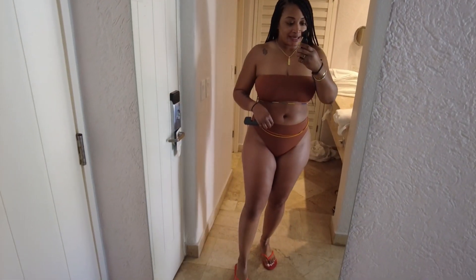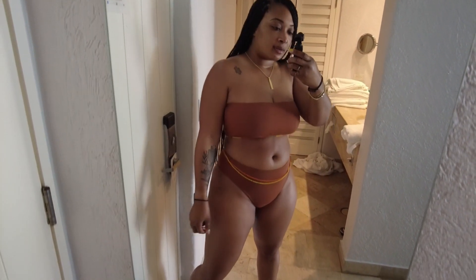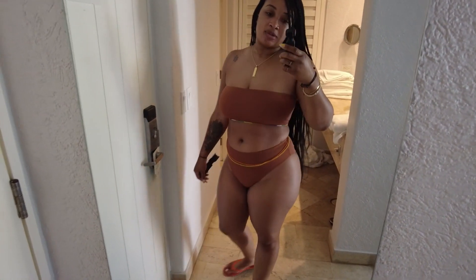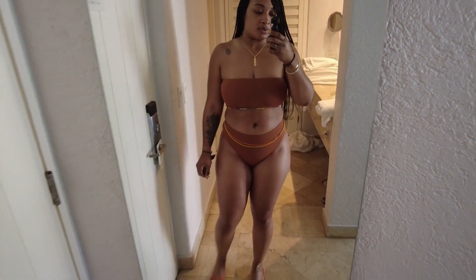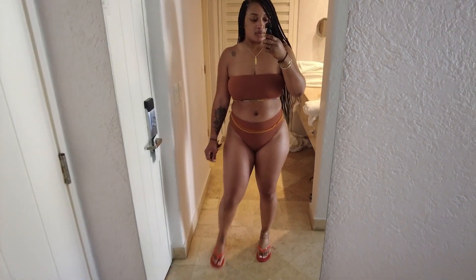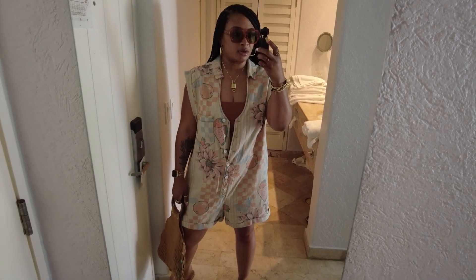So this is my bathing suit for today — this is from Miss Lola. I went super plain on my bathing suits this trip, I don't know why, but we're gonna rock with it. So I'm gonna throw on my clothes so I can show you what I'm wearing today. All right, so this is a cute little romper I got from Urban Outfitters.